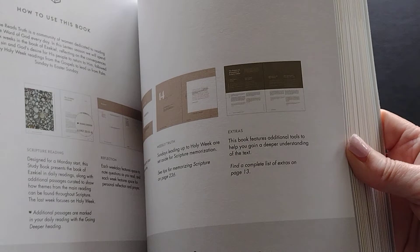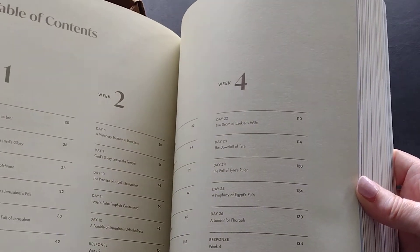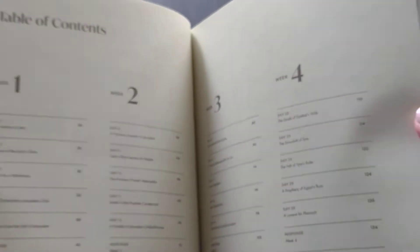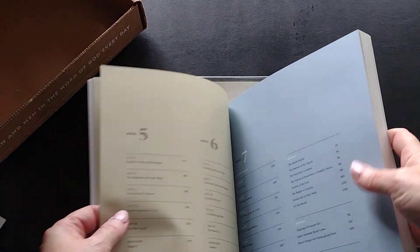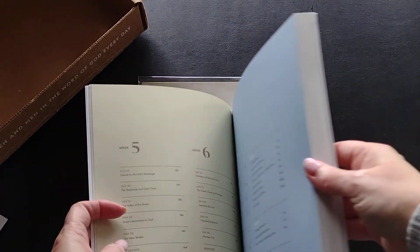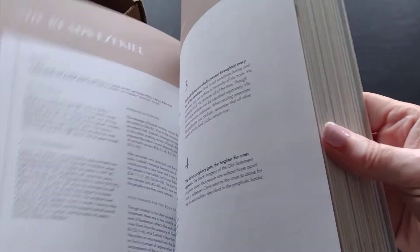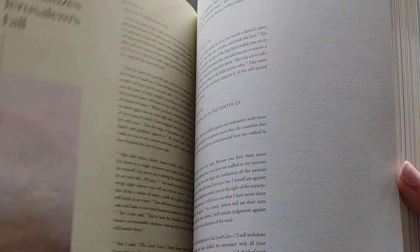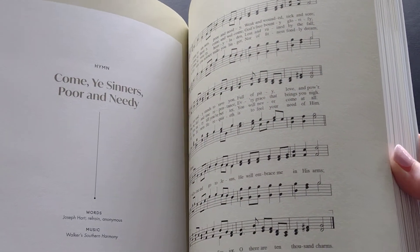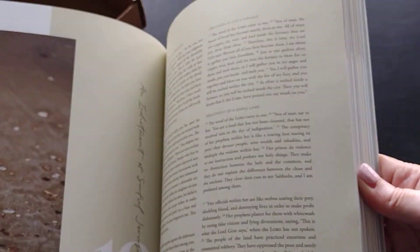Then there are some introductions and instructions on how to use this book. It looks like you have a seven-week study with content for each day. I see the seasons of the church laid out — and look, it's got a hymn in it, that's cool! So you read, you write some notes — I really like this.